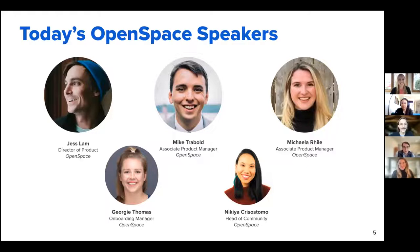Hey everyone, Mike Traybold — I'm an associate product manager here at OpenSpace on the ClearSight team. I work with new trackers and new ClearSight functionality, so really excited to share that roadmap. Turn it over to Michaela. Hey everyone, my name is Michaela Ryle — I'm on our product team as well, working on ClearSight trackers. Super excited to tell you about what we've done with ClearSight in the last year and hear more from Commodore Builders. And I will pass to Nikia. Hi everyone, I'm Nikia — head of community here at OpenSpace. Prior to joining OpenSpace, I was in the construction industry for several years, and my favorite part was building relationships with AEC professionals.